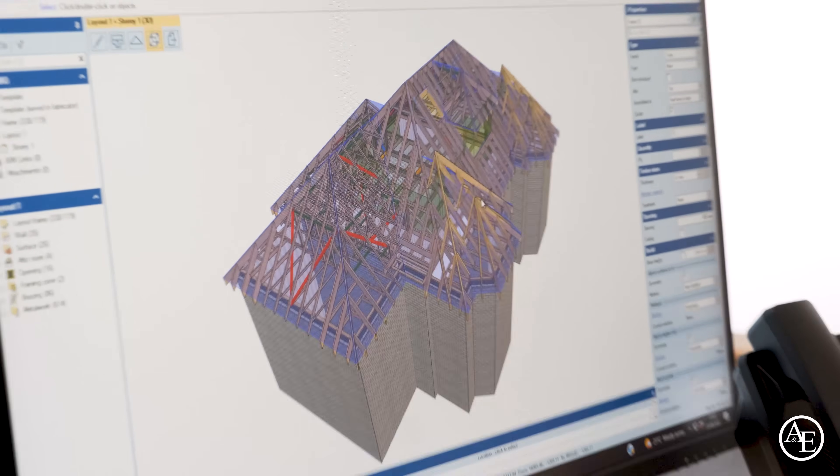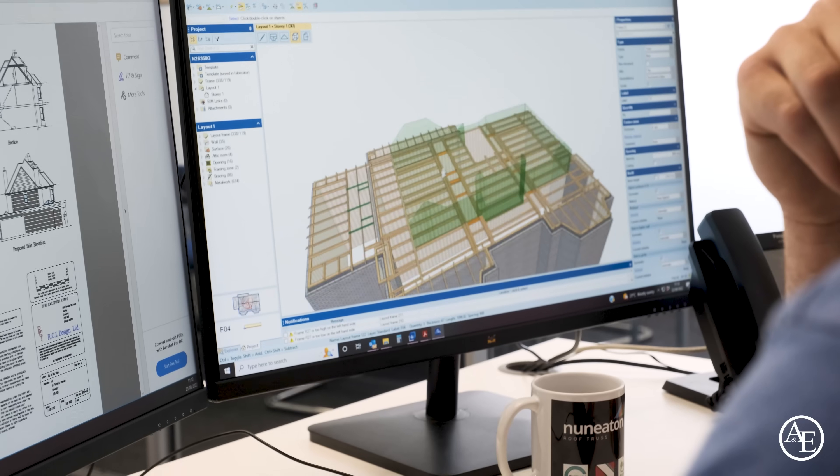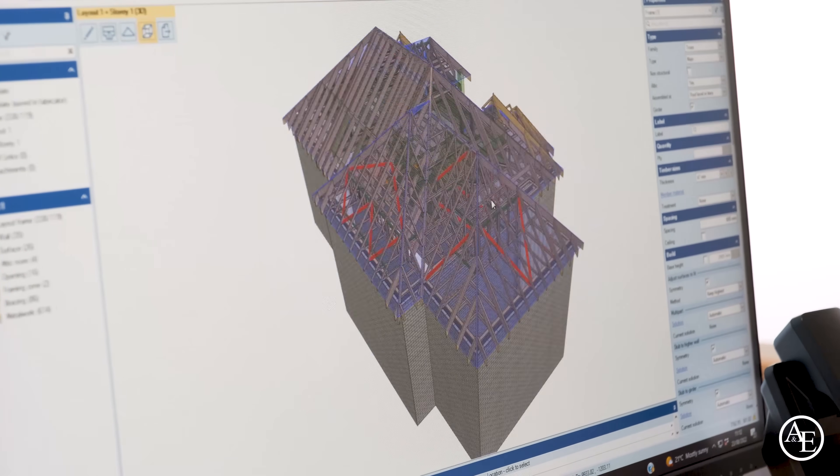Tony asks about the 3D software. Hope explains it's from a company called MyTech, who they've been working with for five years — one of the industry leaders as a metalwork supplier who created the software. Tony loves it, saying it allows you to really relate to the actual roof and its members. Hope confirms the 3D link can be sent so the site team can interact with it, zoom around, and view it at different levels.